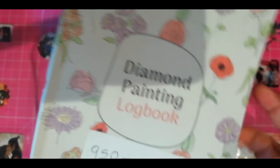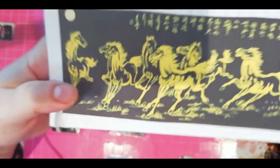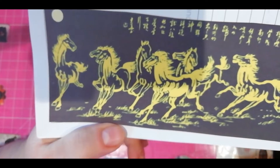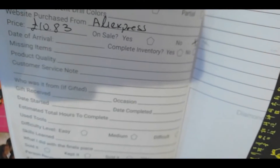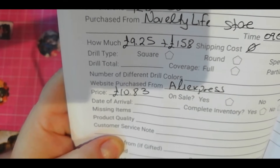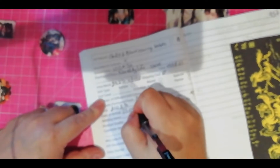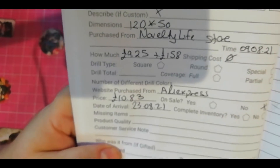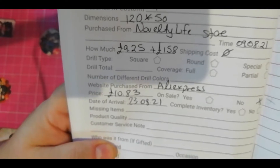Let's see our paintings — it's going to be a bit long but we are going to do it together. This is one of the paintings we are going to see. The only thing that is diamond painted are the horses. This is £10.83, it's 120 by 50 from the Novelty Life store. I ordered this on the 9th of August and they arrived today on the 23rd, so very good shipping times.